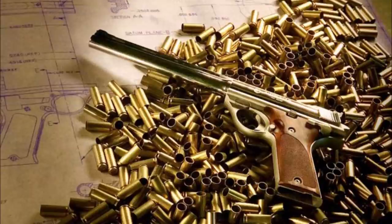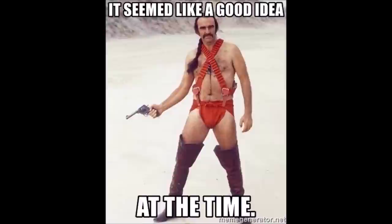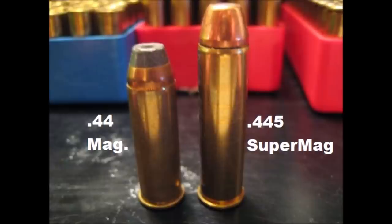Number three: the 445 Super Mag. Stop me if you've heard this before — well, it seemed like a good idea at the time! The brainchild of the late Elgin Gates, the 445 Super Mag was a cartridge he came up with, along with several others, for use in silhouette pistol competitions.